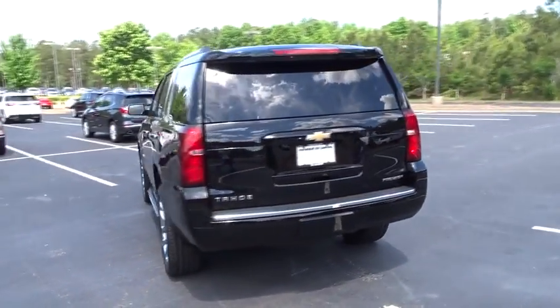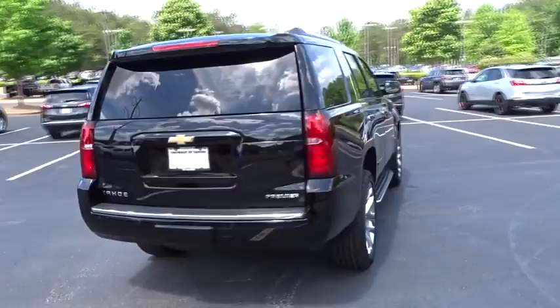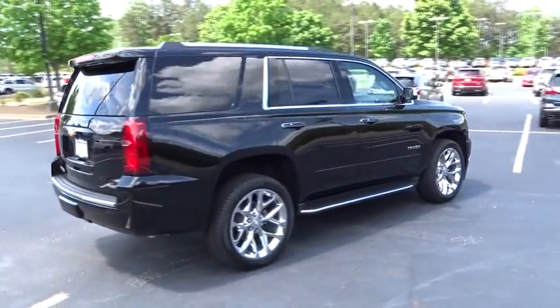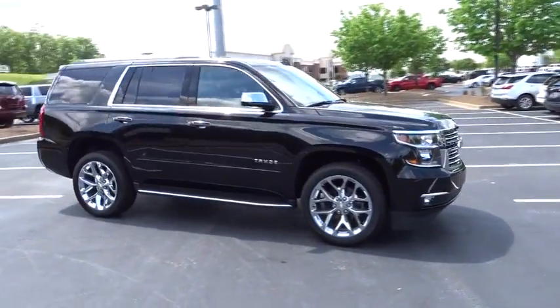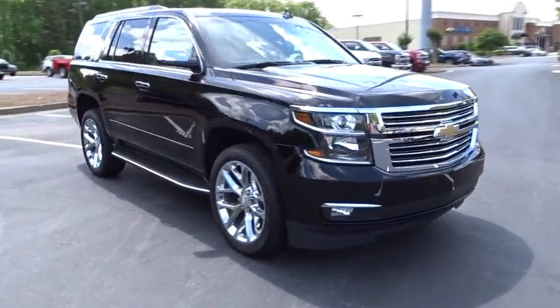Here are some of this vehicle's great options: remote engine start, navigation system, power liftgate, anti-lock braking system, keyless entry, traction control, stability control, power passenger seat, steering wheel audio controls, tow hitch, backup camera, and lane departure warning.